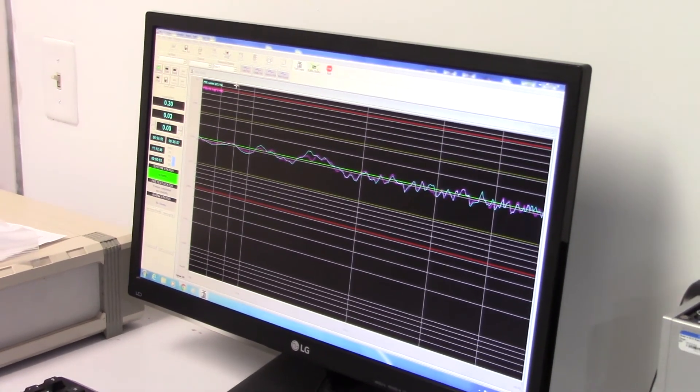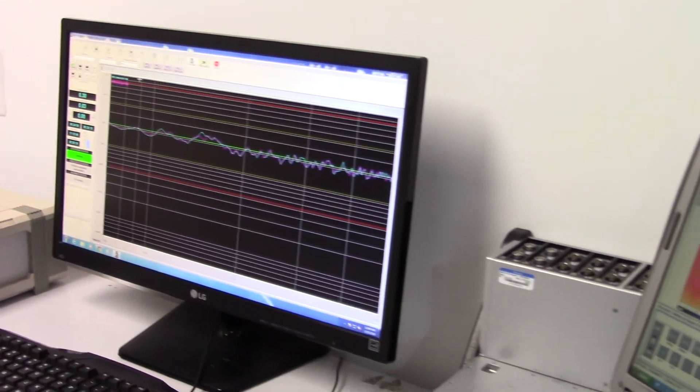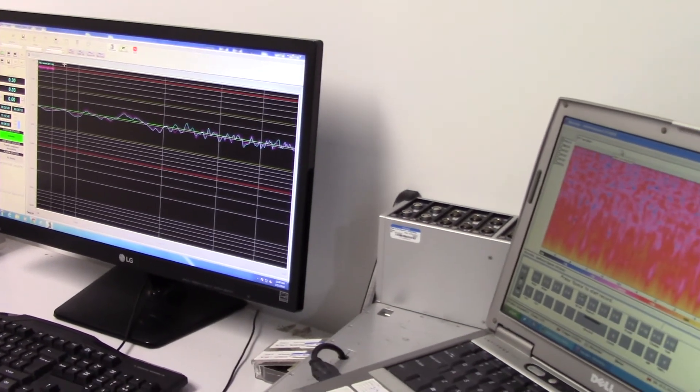If these sound and acceleration levels comply with the specification requirement, the test is considered completed. If however these don't comply with the specification, troubleshooting to identify the causes must be performed by the client, with follow-up tests to confirm the effectiveness of mitigation measures.